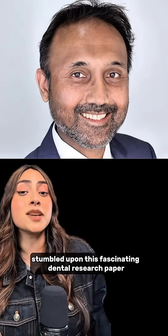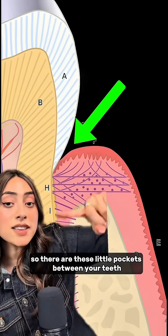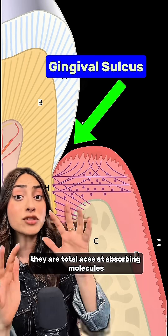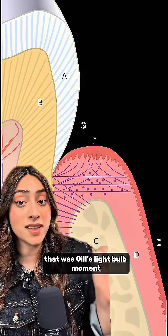Then engineer Harvinder Gill stumbled upon a fascinating dental research paper. There are these little pockets between your teeth called the gingival sulcus. It turns out they are total aces at absorbing molecules. That was Gill's light bulb moment.